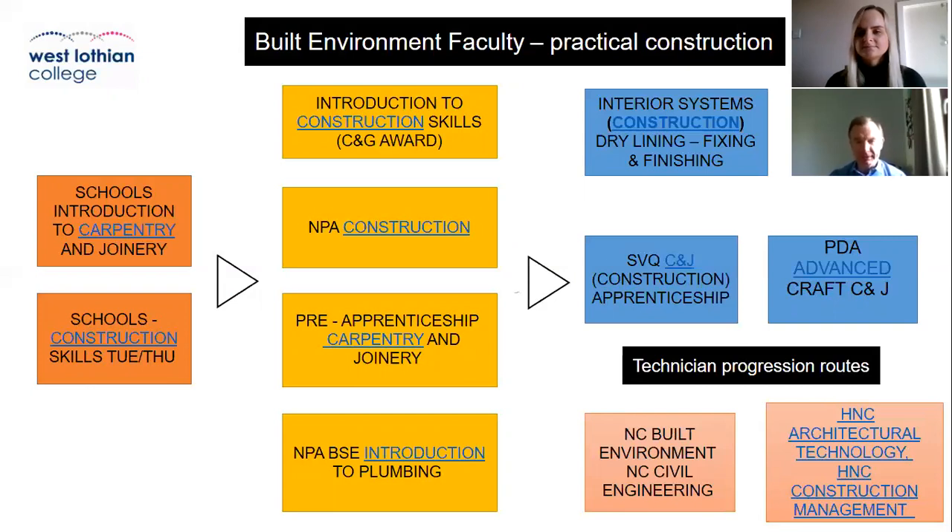These are all classed as intermediate range courses, moving up from the schools' introduction level, and you'll get a mixed range of subjects — brickwork, electrical, painting and decorating, carpentry and joinery, and plumbing — so you can see what suits your interests. These qualifications are very well recognised within the construction industry and by employers, making them a good foundation level to start off with.